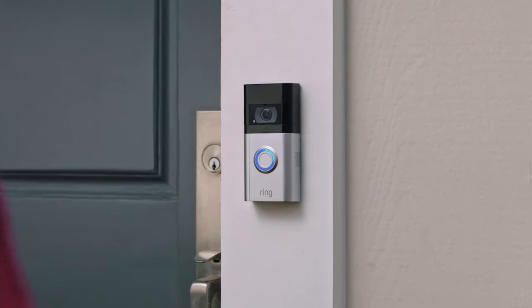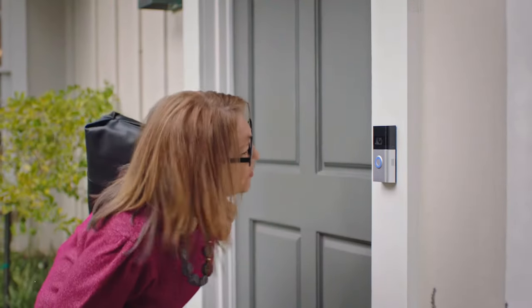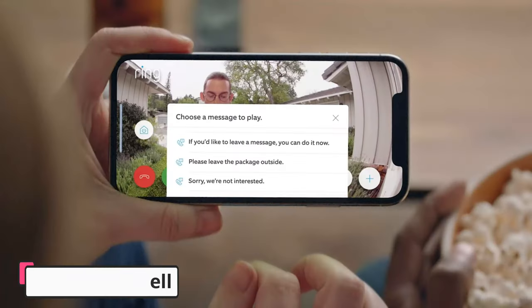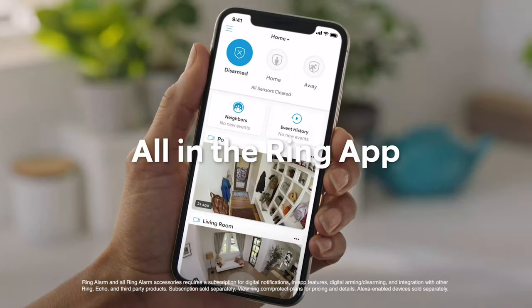Thanks to its advanced motion sensors and customizable motion zones, the Ring Video Doorbell 3 provides accurate and reliable motion detection. You'll receive instant alerts on your mobile device whenever someone approaches your door, giving you peace of mind and the ability to monitor your property at all times.